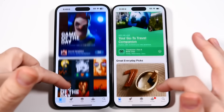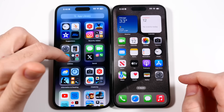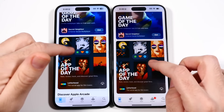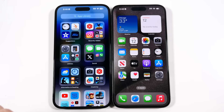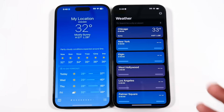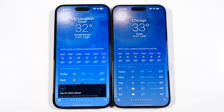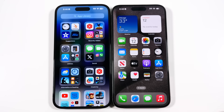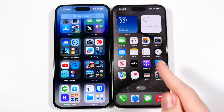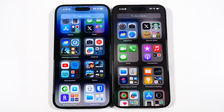They're both the same size and have the same color reproduction, so there are no real big differences when you're looking at things — they basically look the same. If you're looking for more vibrancy, you're not going to get it going from 14 Pro Max to 15 Pro Max. You'll just get those more reduced bezels and a slightly closer to all-screen experience. If you find the 14 Pro Max on a great deal, you're getting essentially the same product in terms of display.